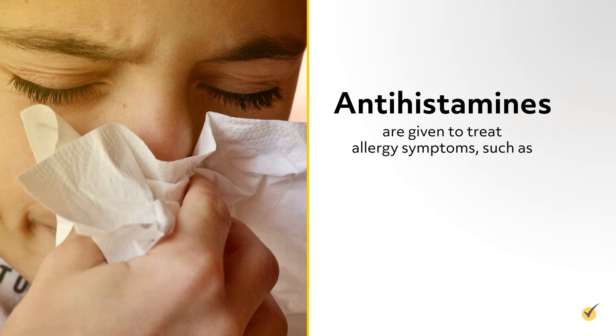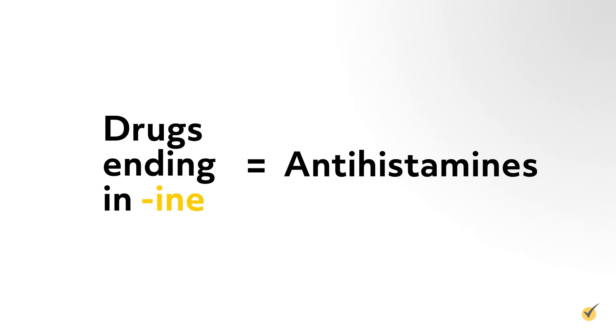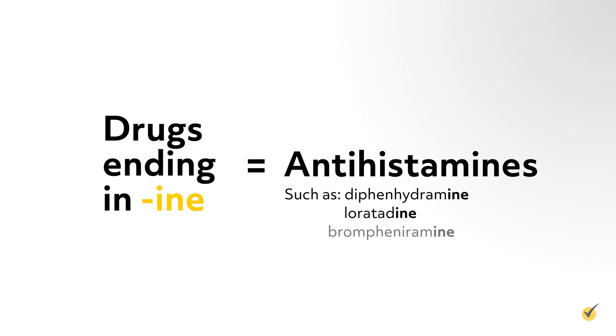Antihistamines are given to treat allergy symptoms, such as sneezing, runny nose, itching, or hives, and include drugs ending in -ine, such as diphenhydramine, loratadine, and brompheniramine.